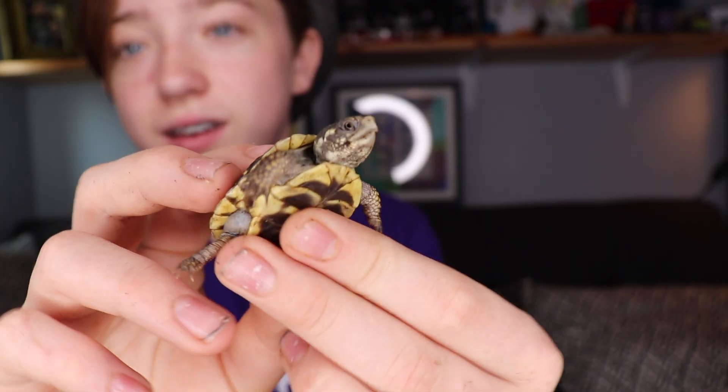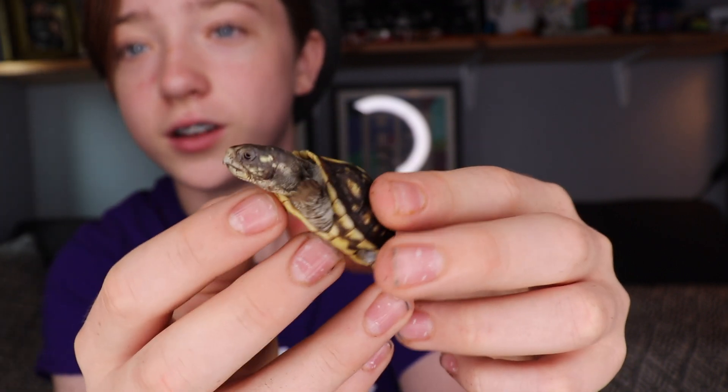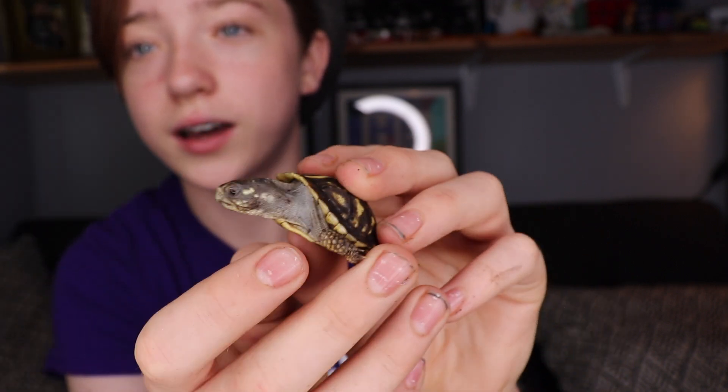I do need a name suggestion for this guy. So please go down in the comments and tell me what names you guys have in mind for this little guy. This is an ornate box turtle — it's an adorable little guy.